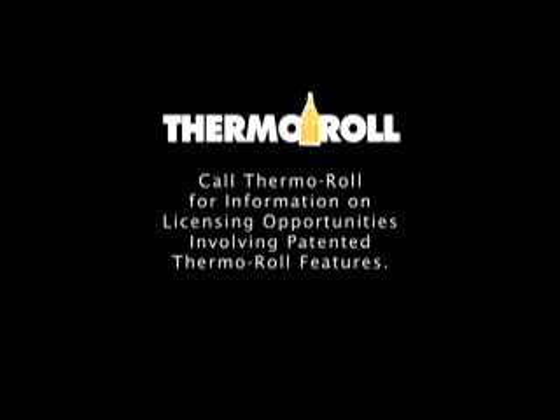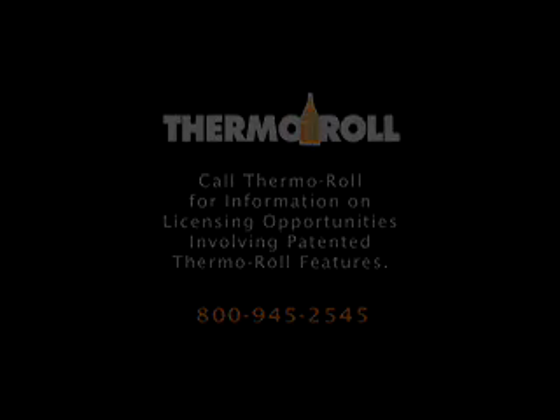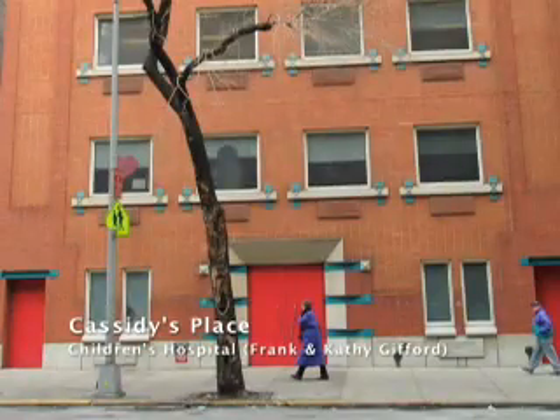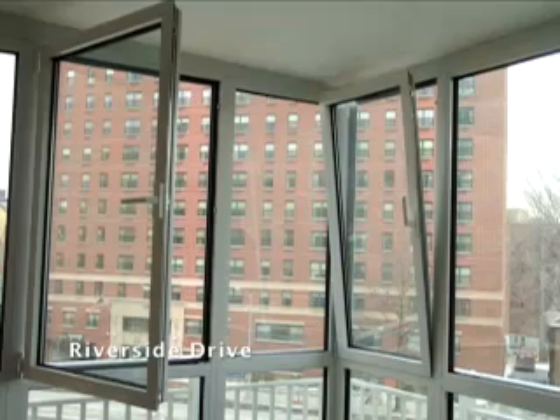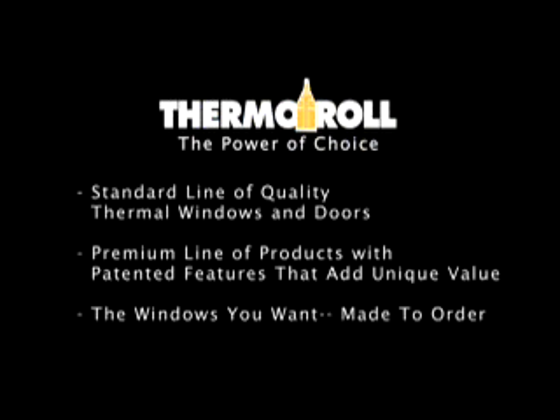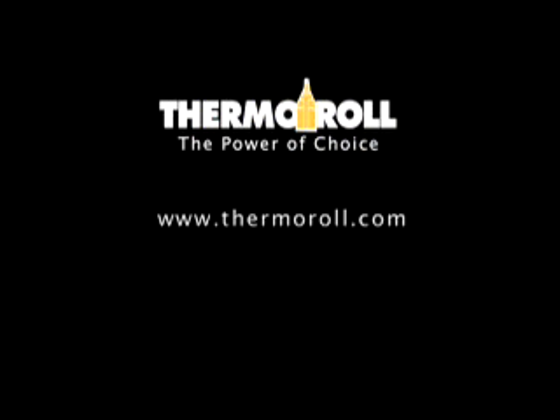Window manufacturers and fabricators interested in integrating Thermal Roll patented features into your product lines, call Thermal Roll at 800-945-2545. Building owners, managers, and architects, ask yourselves: will your next window project be more than mere metal and glass? When it comes to choosing custom commercial windows and doors, Thermal Roll gives you the power of choice. Visit the Thermal Roll website at www.thermalroll.com.